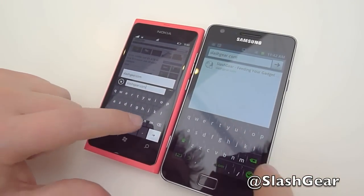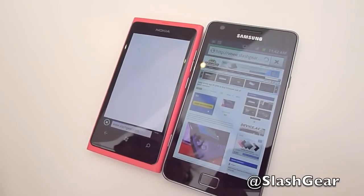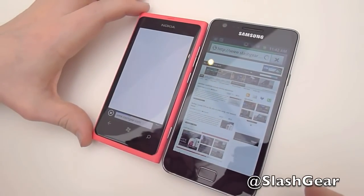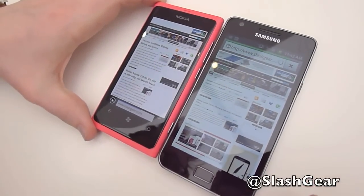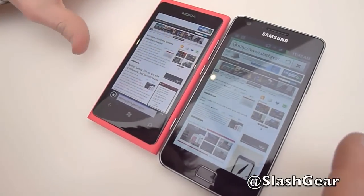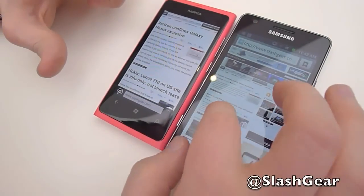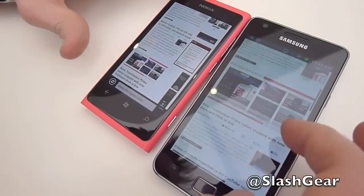We'll try the SlashGear page again, this time with Flash turned completely off on the Android browser, and do a load test on the page. We've got the full SlashGear page on the Android phone, and we're taken to the full SlashGear page on the Nokia. So generally it's slightly faster to load on the Android device, both in terms of the page fully loading and in terms of getting to somewhere where you can read the text.